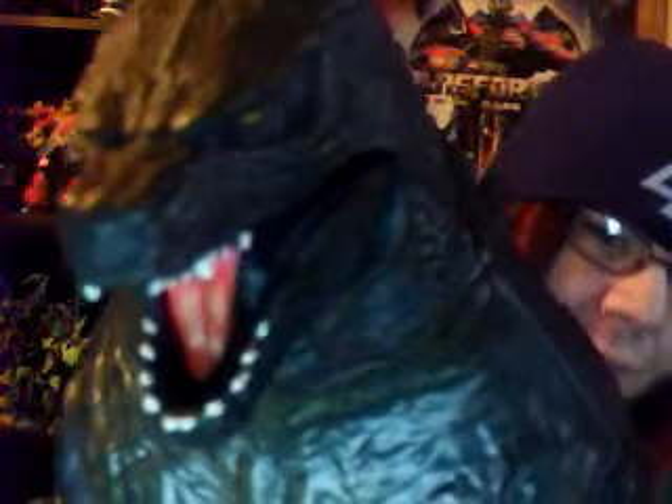He is an awesome action figure. I think this guy ran about 60 bucks — I got him for like 40 for Christmas, on clearance. I love how the tongue is painted all those different shades. This is a freaking awesome Godzilla.